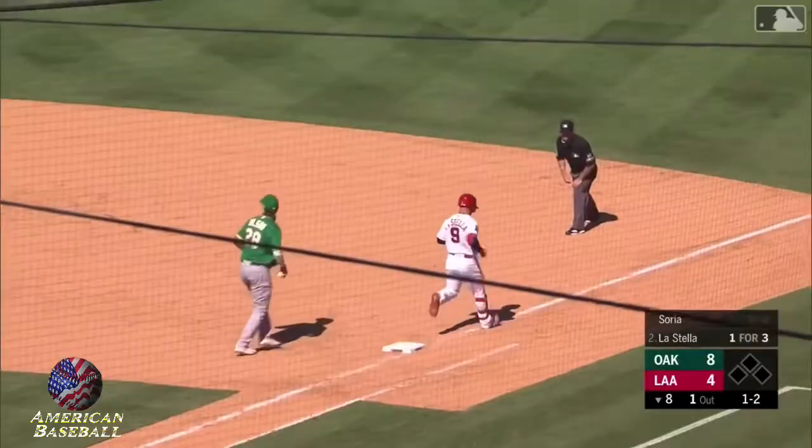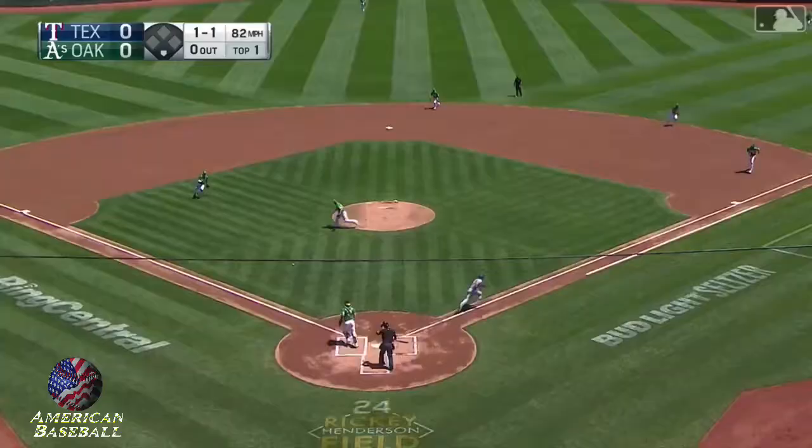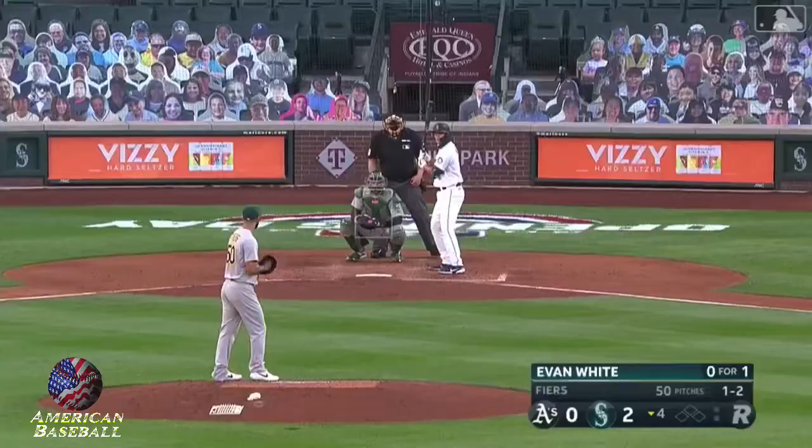Ground ball left side — trying to beat the shift. Chapman, oh so smooth, two down. And he bunts. Chapman's got it, Chapman's throw to first in time to get him. Nice play.